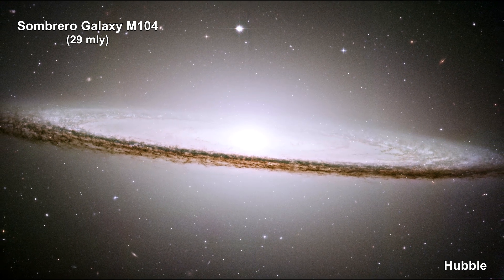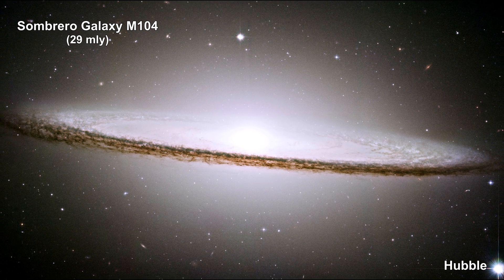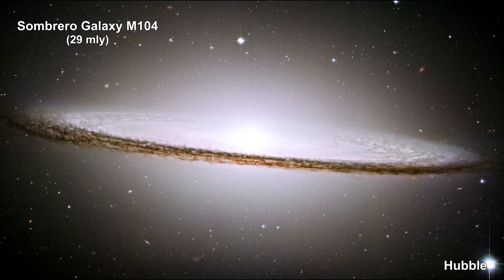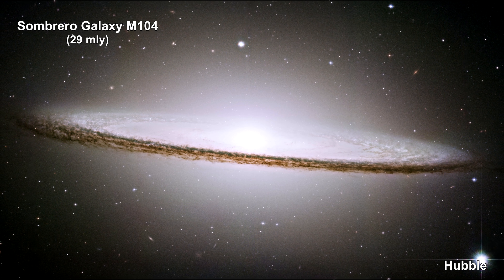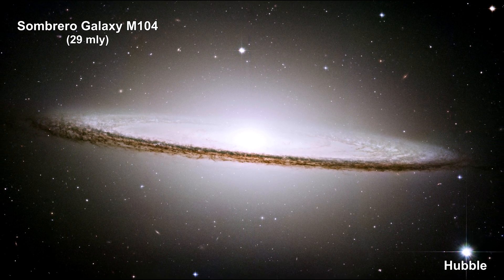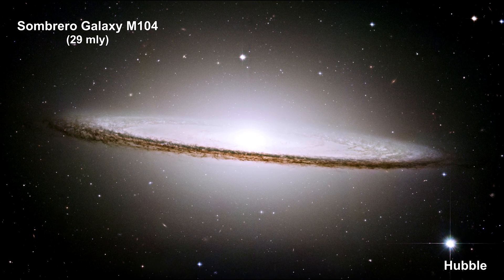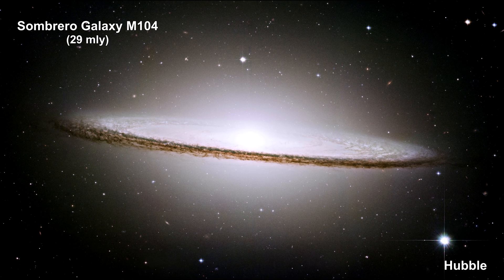Here's Hubble's image of the Sombrero Galaxy M104, taken in 2003. The galaxy's hallmark is a brilliant white core encircled by thick dust lanes comprising the spiral structure of the galaxy. As seen from Earth, the galaxy is tilted nearly edge-on. The galaxy is 50,000 light-years across.